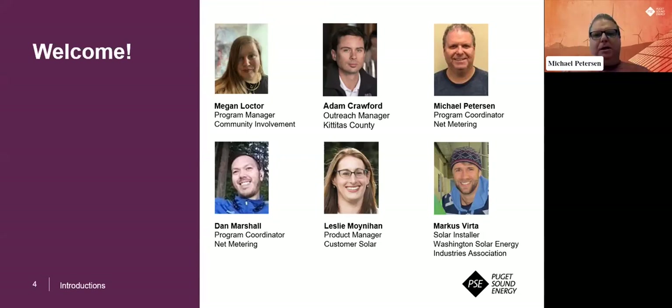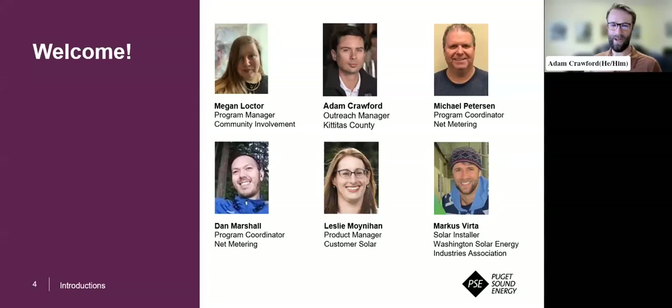I'm Michael Peterson. I'm a Program Coordinator for Net Metering and Customer Connected Solar. I'm Dan Marshall. I'm one of the other Program Coordinators on Customer Connected Solar, working specifically with solar and some other renewable energies as well. My name is Marcus Vierta, and I'm the Board President for the Washington Solar Energy Industry Association, which represents about 40 different solar contractors, distributors, and manufacturers operating in Washington State.